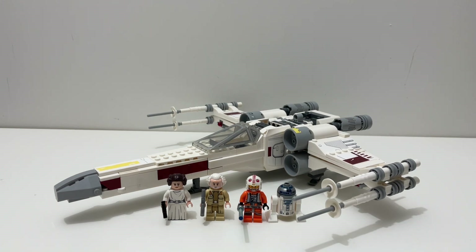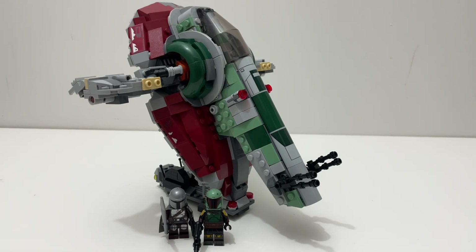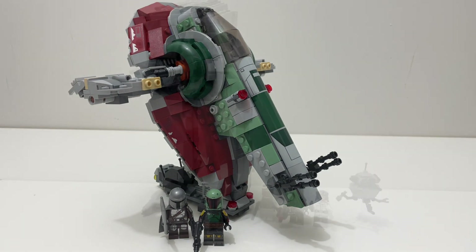Boba Fett's Starship or the Slave I is a very, very good-looking set on display. It's the only one that comes with a display stand and it's just a very, very good-looking set. You can sit it on your shelf, put Boba Fett inside, stand the Mandalorian next to it, and you have a very nice-looking Boba Fett display. Also, if you put it next to the new Boba's Palace, it'll look very, very good.